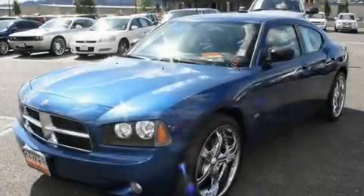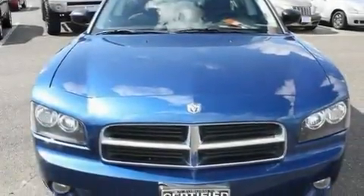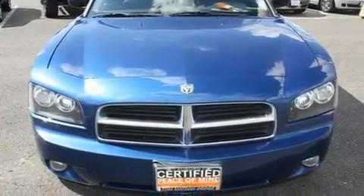This is a certified pre-owned 2009 Dodge Charger. It has a 3.5-liter six-cylinder engine and an automatic transmission.